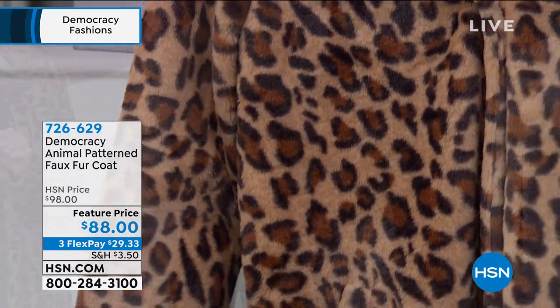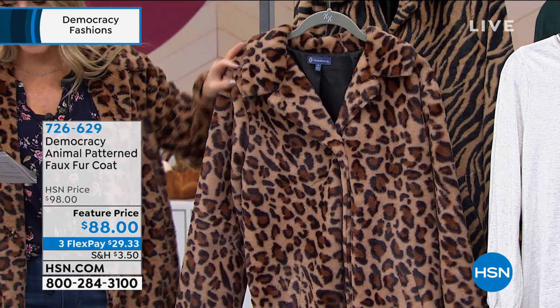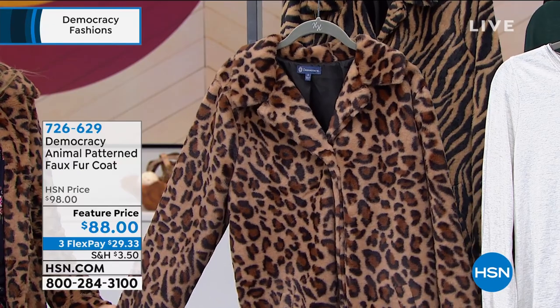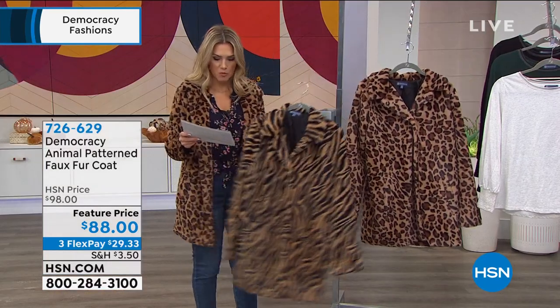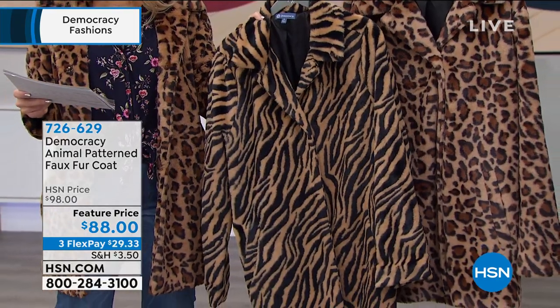We've taken $10 off — it's a flex pay under $30 on any major credit card and I only have two choices for you. This one is the tobacco and black, which is also the leopard. If you like the tiger animal print, you order this as caramel black. So those are your two choices.